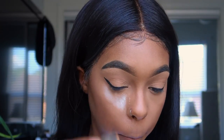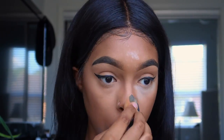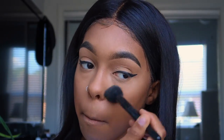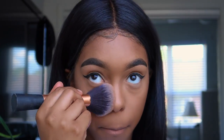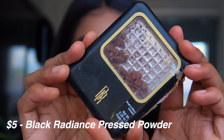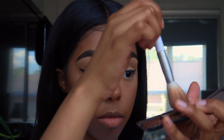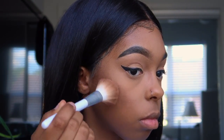Now I'm going to set all my highlighted areas. I really love this setting powder because it's the perfect color — I don't have to mix setting powders anymore and it does not get flashback. It's the bomb and it's cheap. After dusting everything away, I'm going to take this pressed powder by Black Radiance to contour my face. You only need a little bit because a lot goes a long way, so start off small just in case.